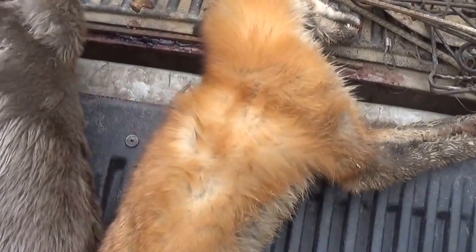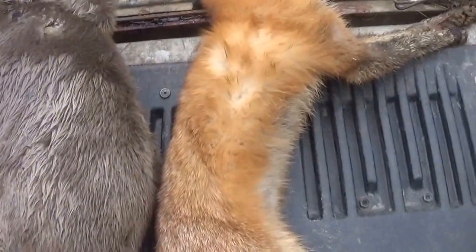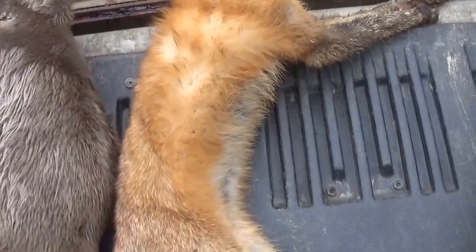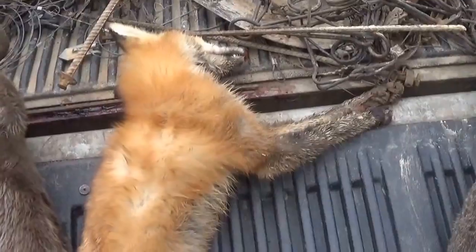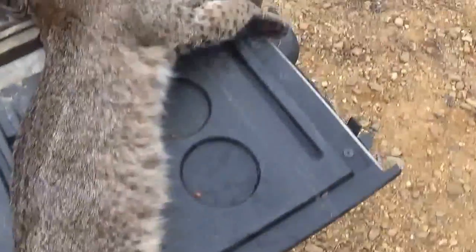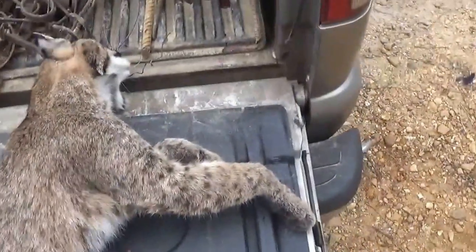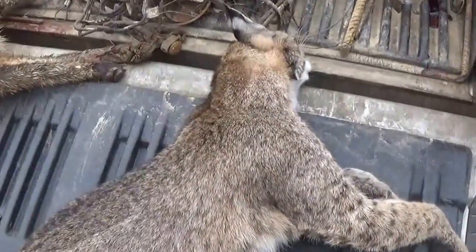Beautiful animals. All fur-bearers are pretty — I don't care — skunks, possums, all of them. Anyway, I'm going to shut up and get these things skinned. Nice white belly on that thing. We'll be back guys.